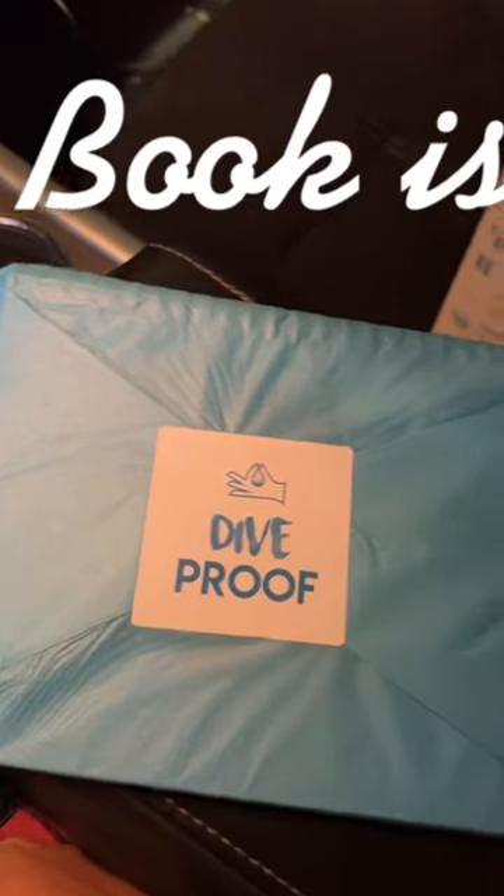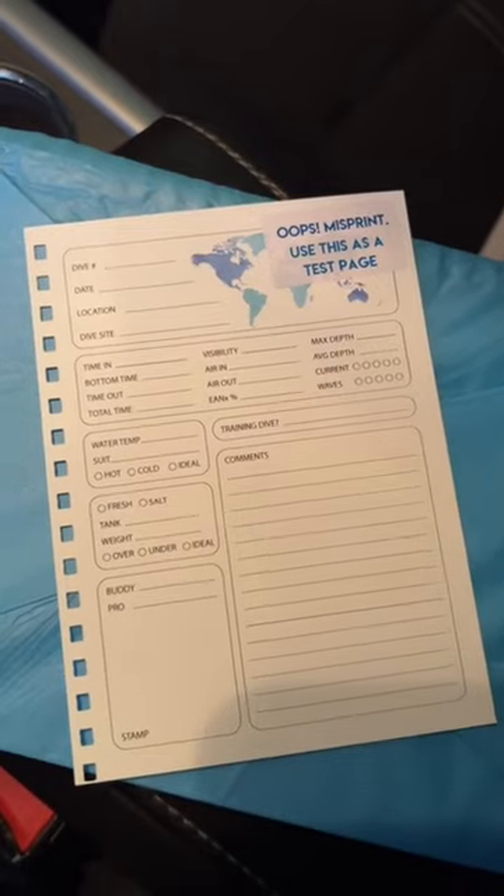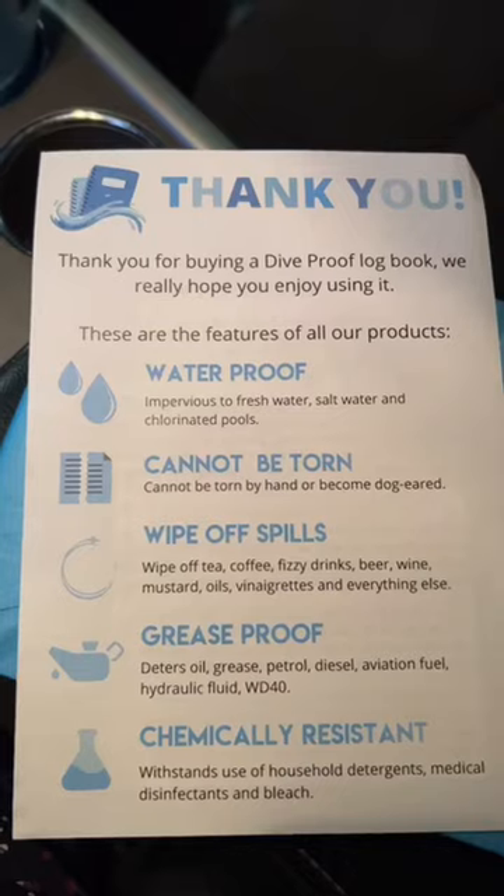Divebook is in. They sent a mini misprint to test in the water or try and tear.